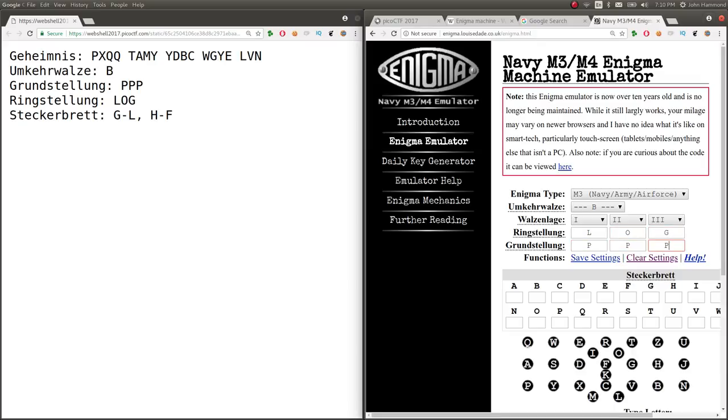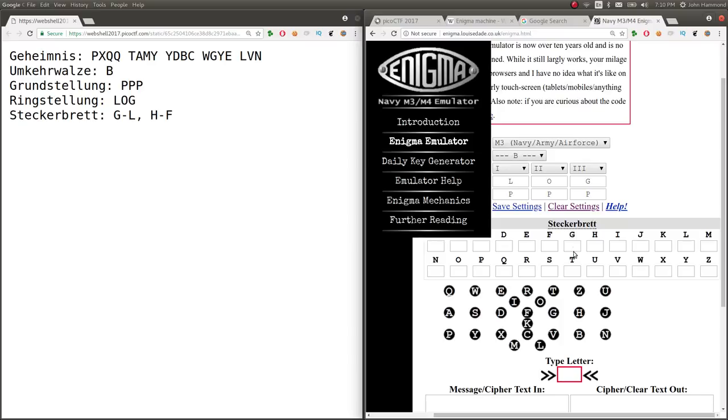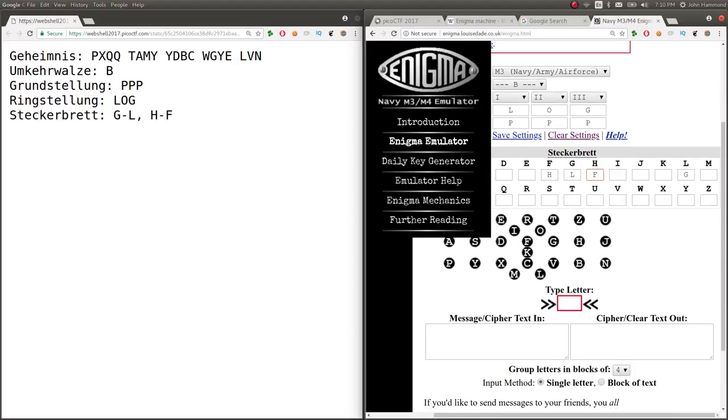L-O-G for whatever that rotor setting is. Grundstellung is PPP — 'Plaid Parliament Opponing,' hey, that's kind of a funny Easter egg there. And the Steckerbrett, which defines the plug board: H-G will go to L and H will go to F. So now you type the message that we're trying to decode: P-X-Q-Q-Q-T-A-M-Y-Y-D-B-C.